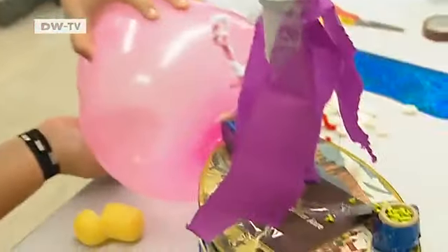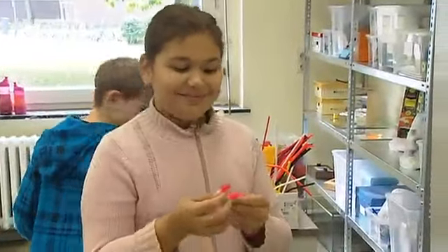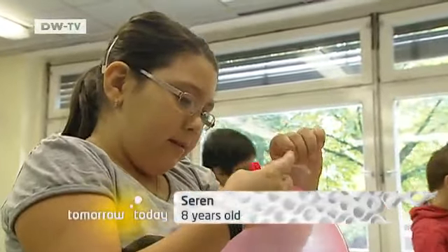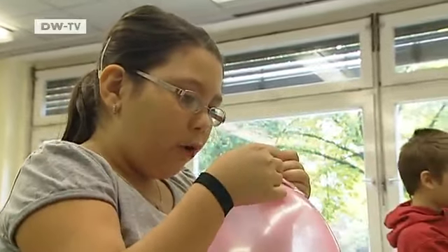The idea, of course, is that children who get to experience science and technology will stay interested in it, and maybe later they'll pick a career that moves in that direction. And their discoveries are quite impressive. When the balloon opens up, the balloon pushes the air out to the back, and because of the pressure, the airplane moves forward.